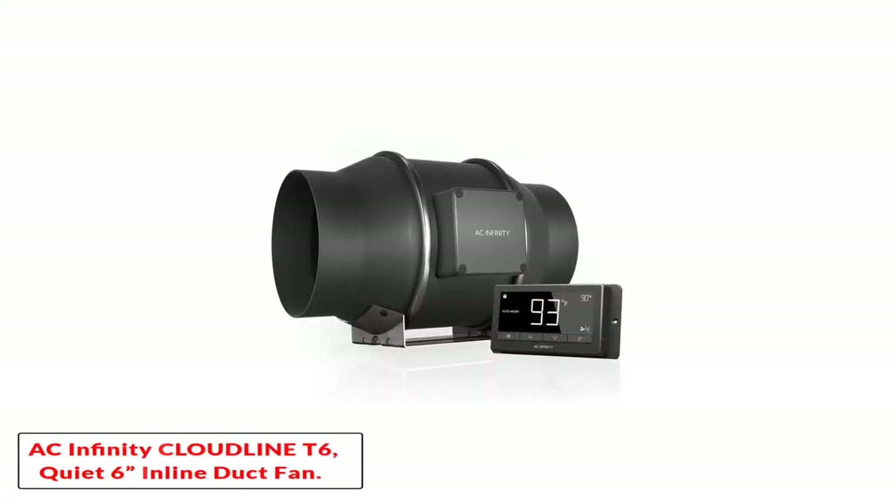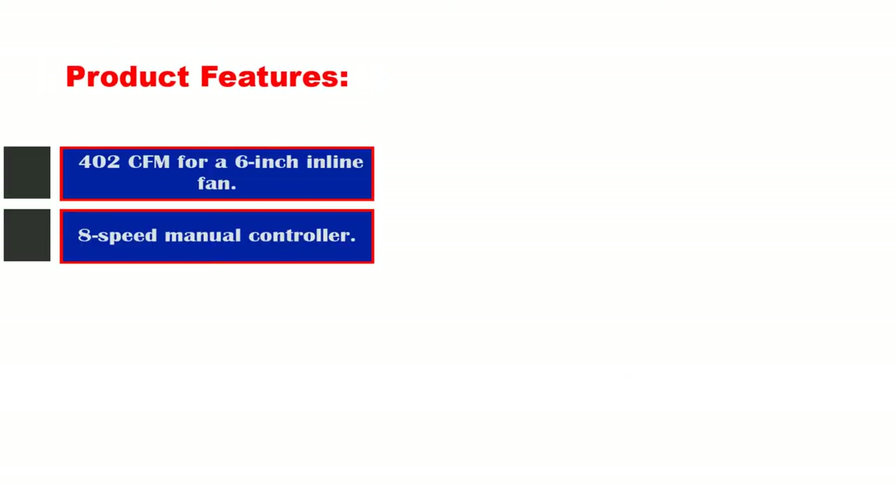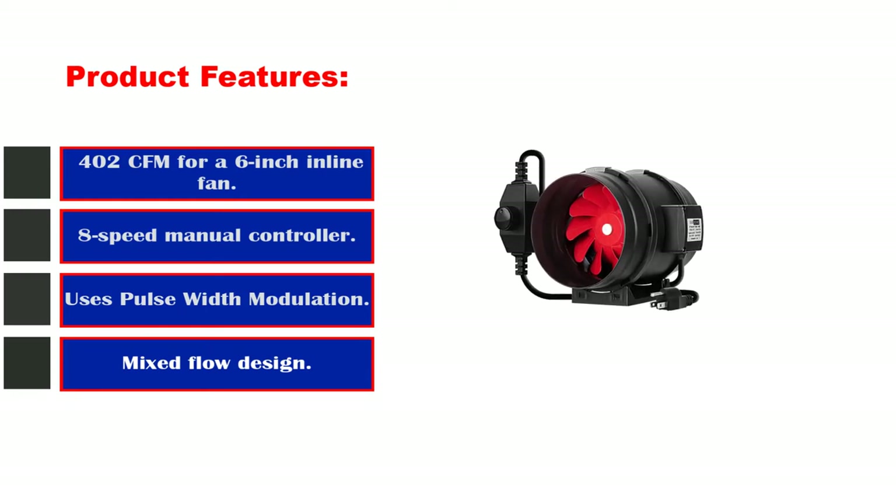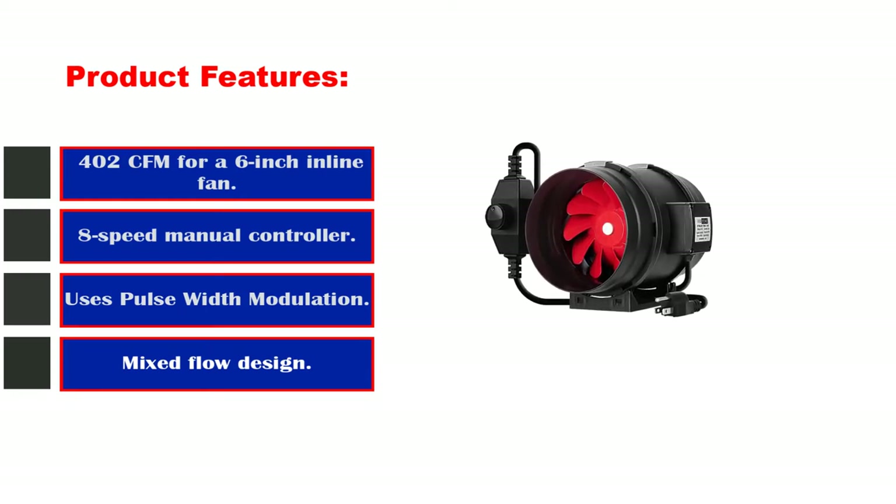Number 1: AC Infinity Cloudline T6 Quiet 6-Inch Inline Duct Fan. Product features: 402 CFM for a 6-inch inline fan, 8-speed manual controller, uses pulse width modulation, and a mixed flow design.